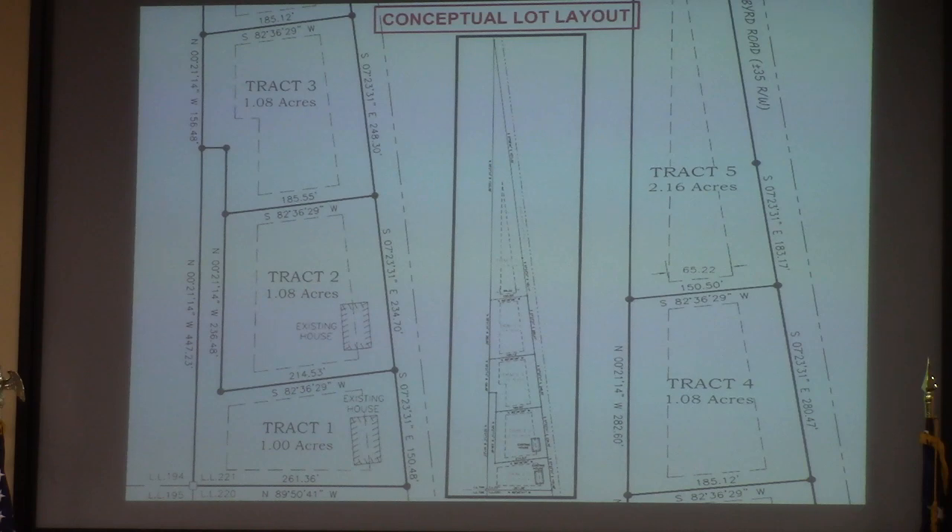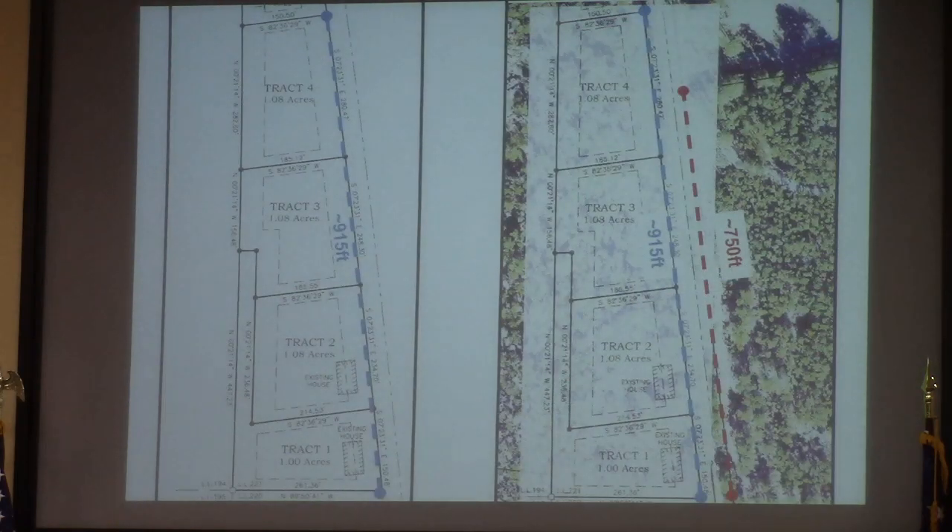Tracts 1 and 2 do contain those previous homes from 1971. They're requesting 1 acre and 1.08 acres — that 0.08 acres is designed to allow for right-of-way acquisition should Bird Road be paved in any future iteration. There are a total of five tracts. Tracts 1, 2, 3, and 4 span approximately 915 feet. You can see where that terminates based on the current lots, with about a 200-foot gap on the right for the existing dwellings.